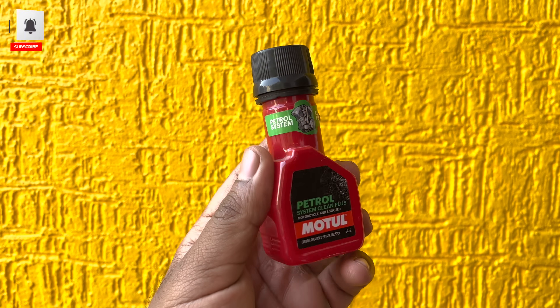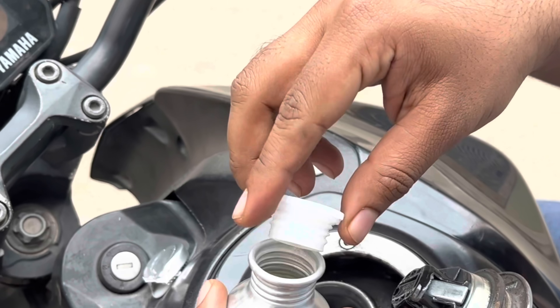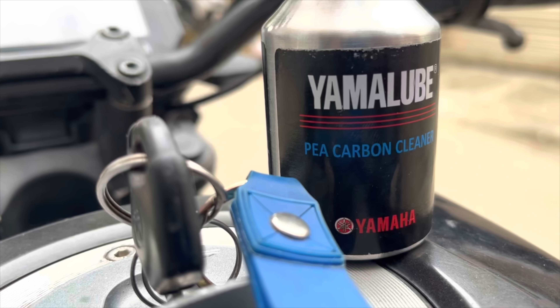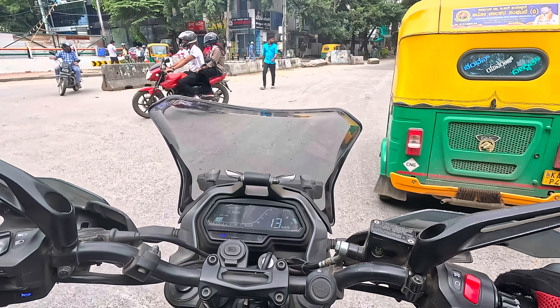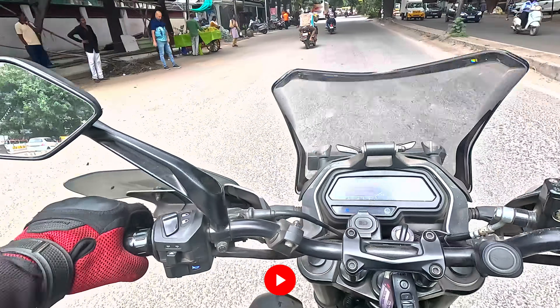If you are a regular viewer, you might already know that I've been using Motul and Liqui Moly as fuel additives whenever I do a service. Other than Motul and Liqui Moly, I have been using Castrol, Woud, and also Yamaha-branded fuel additives to keep my engine in check and clean my injectors and intake system. However, all these fuel additives are much more concentrated.